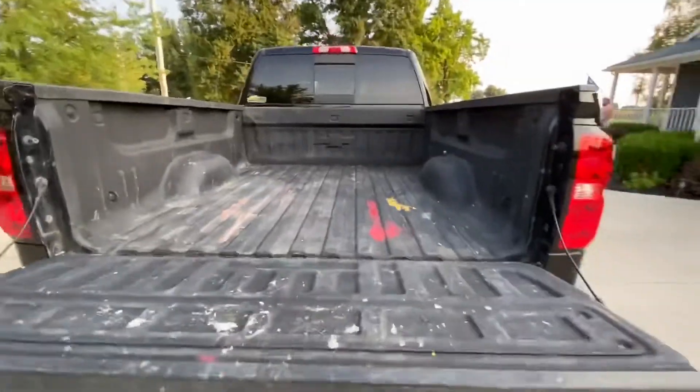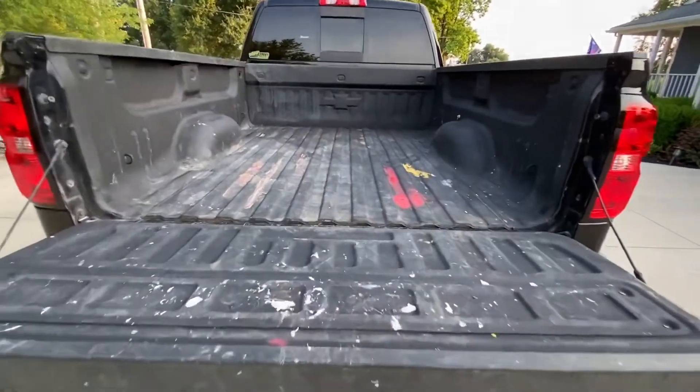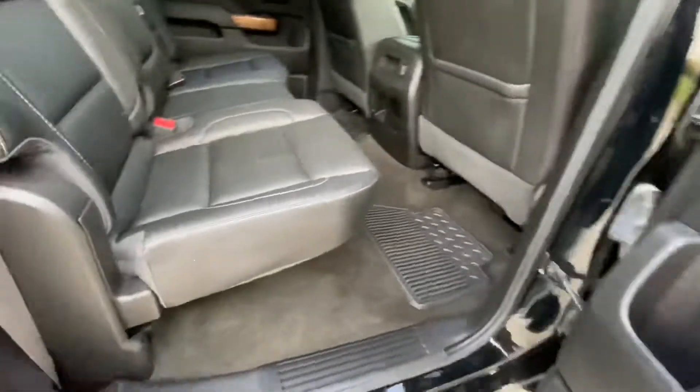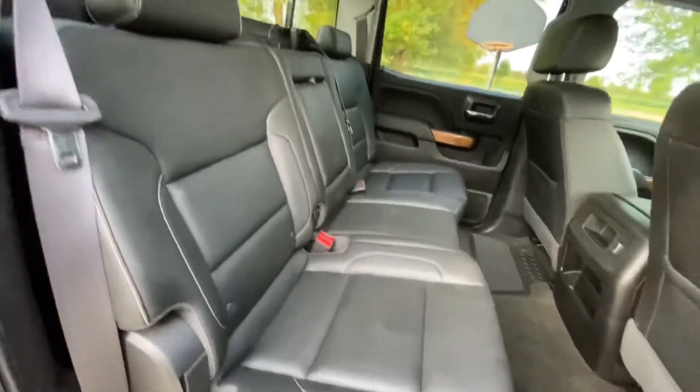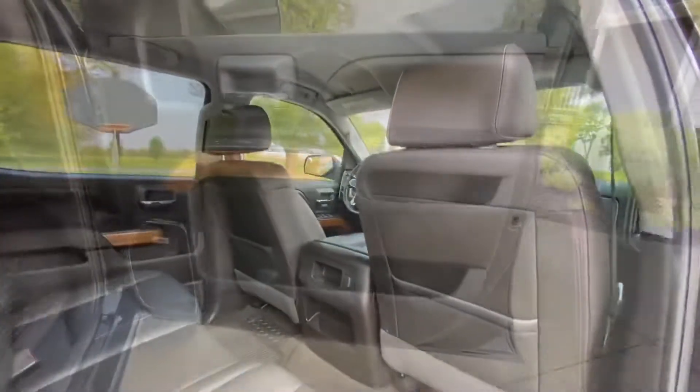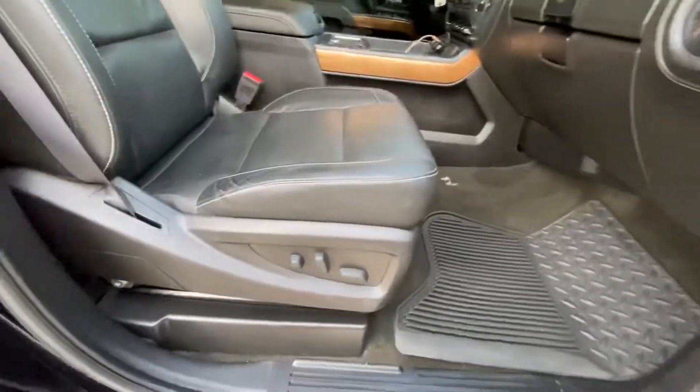The tailgate has the easy-open tailgate, and the bed is in beautiful shape. It does have a little bit of staining where somebody has spilled some paint, but no damage, no fifth wheels, no goosenecks. Just a very, very nice clean truck for the miles.